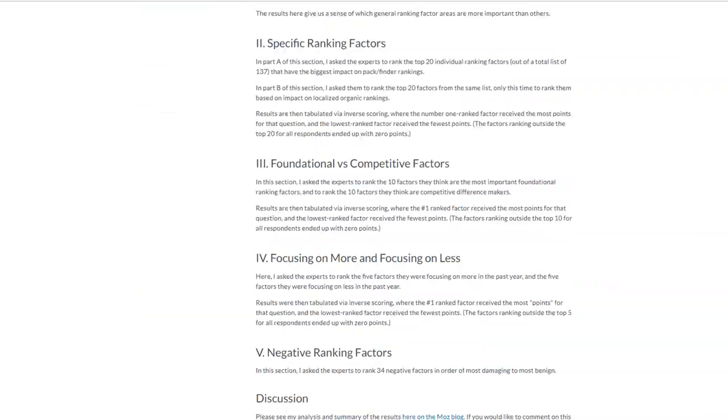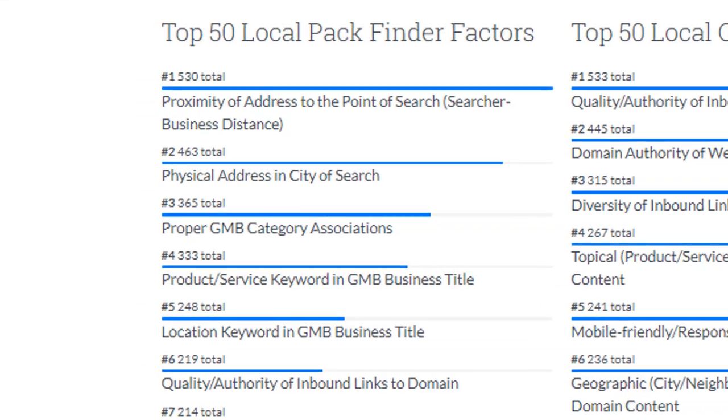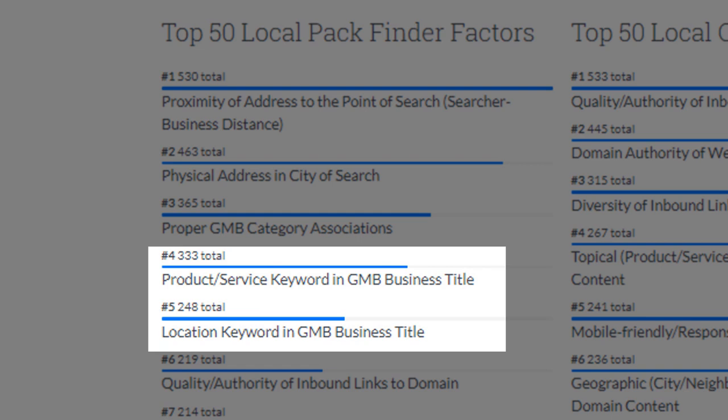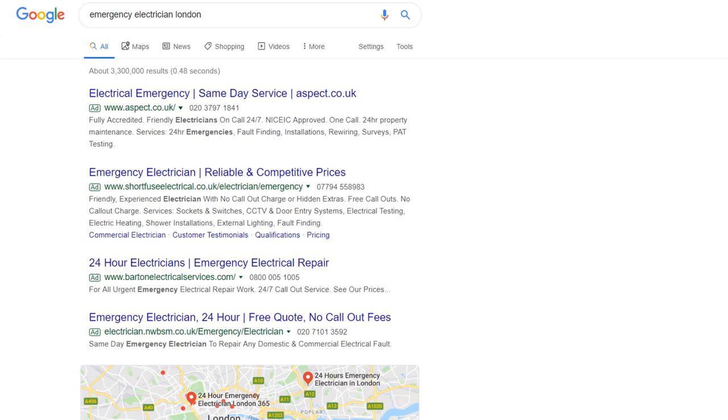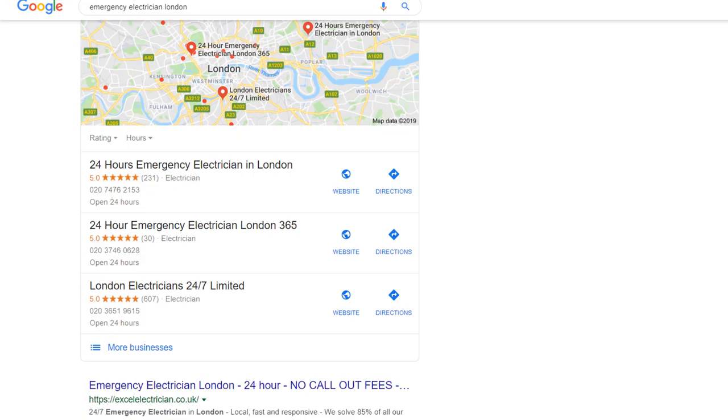According to the survey, if your business title includes keywords related to your product or services and your location, you have a much better chance to rank higher in the Google local map pack. Look at this example when I search for Emergency Electrician London. The top three results all include keywords related to the service provided, either electrician or emergency electrician, as well as the location.